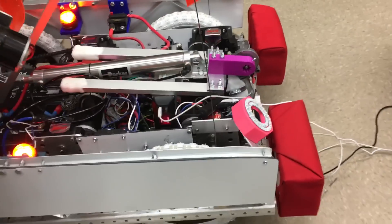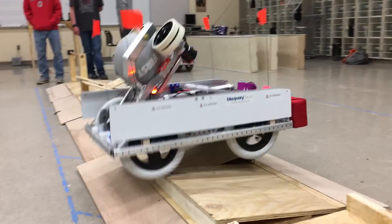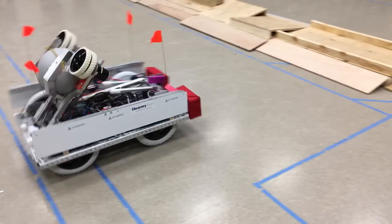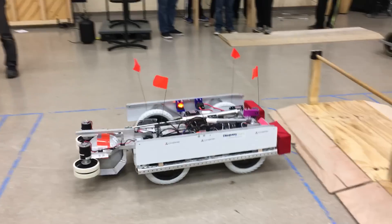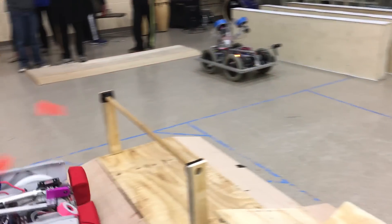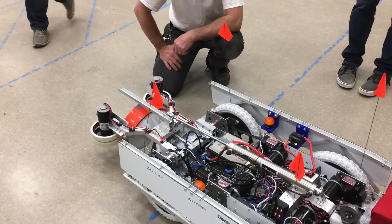There's also a little arm in the front that can move up and down, and that just helps get over or under some of the more complicated obstacles.